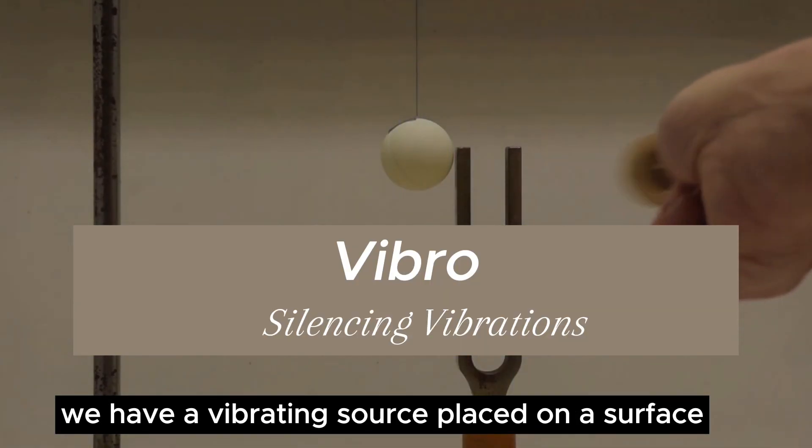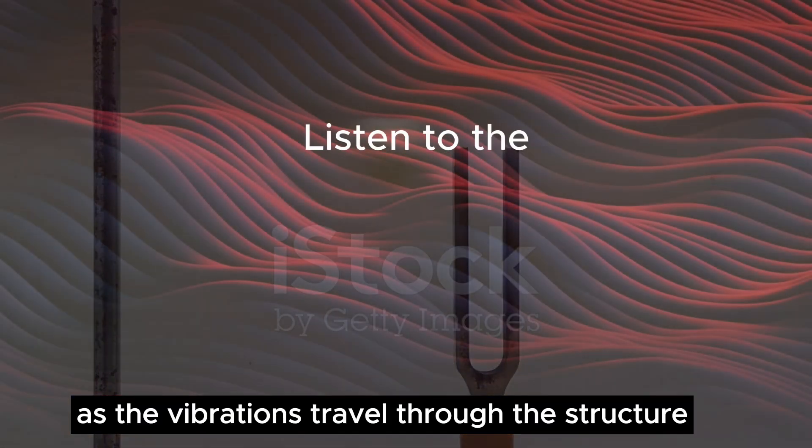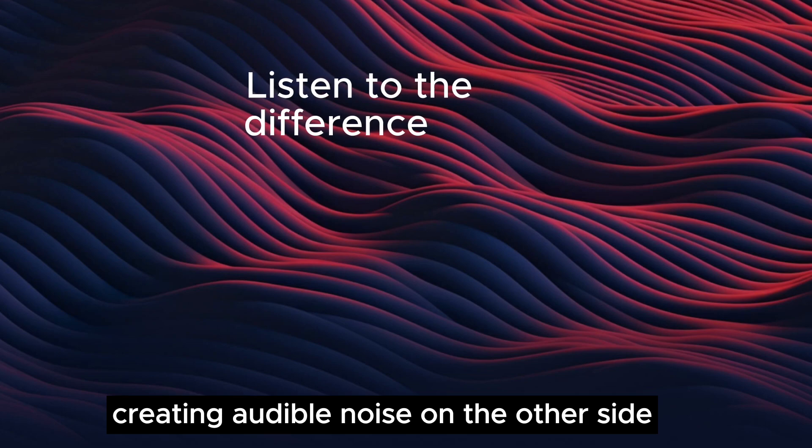We have a vibrating source placed on a surface. Watch closely as the vibrations travel through the structure, creating audible noise on the other side.